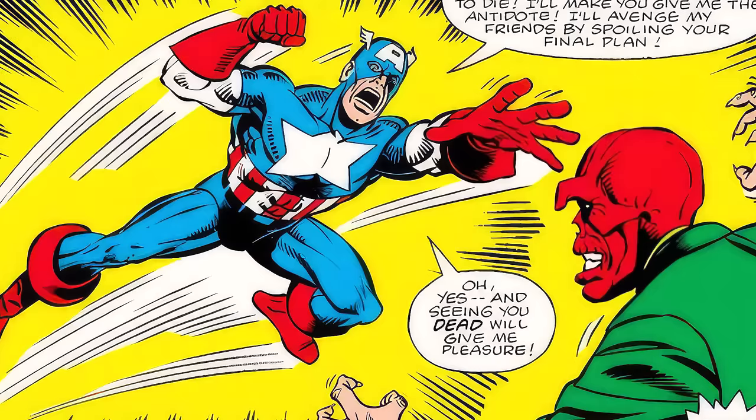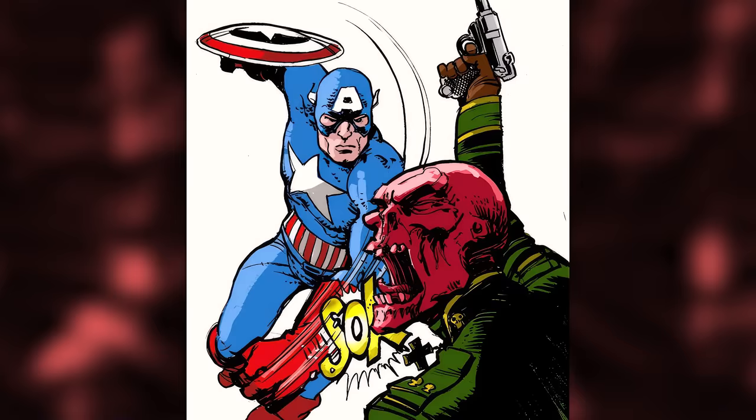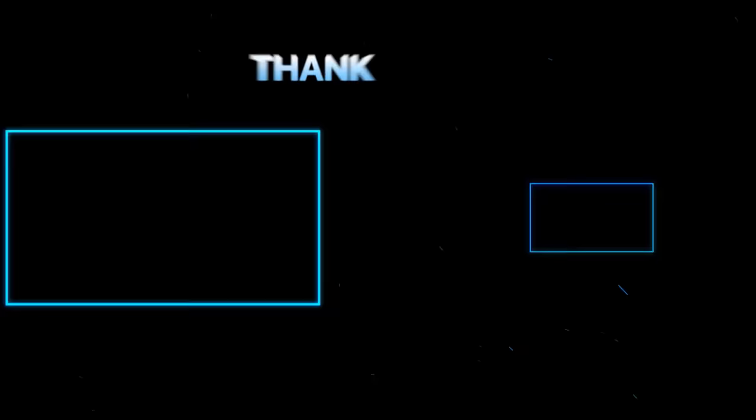There have been countless epic battles between Captain America and Red Skull, but we've spotlighted the ones we think are the best and our favorites. Now it's your turn — what are your favorite fights between these two icons? Let us know in the comment section below. Don't miss out on our first big drop in our Whatnot shop — click the invite link in the description. Otherwise, we'll see you next time when we talk about the history of Clayface.